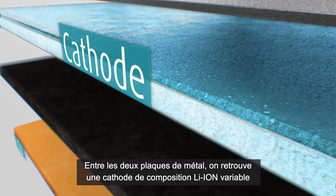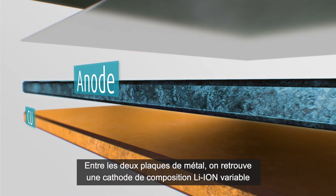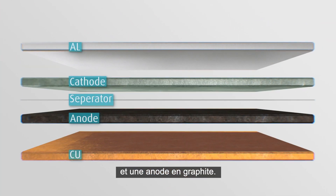Between the metal layers is a positive electrode, the cathode, made of pure lithium metal oxide, and a negative electrode, the anode, made of graphite, i.e. carbon.